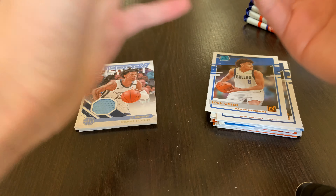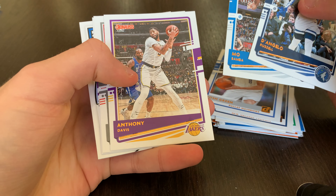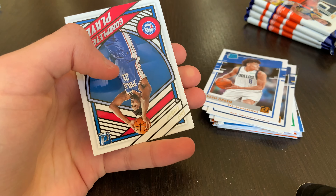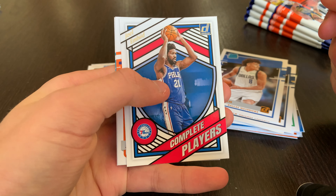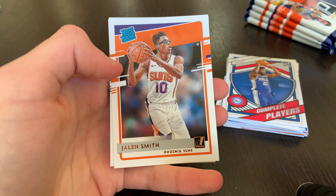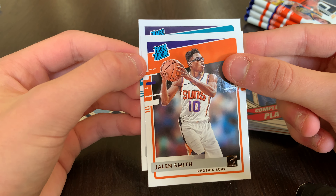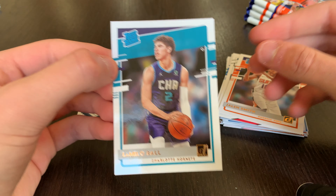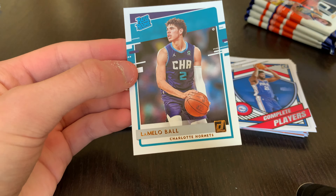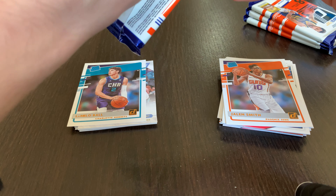Next pack: D'Angelo Russell, Mo Bamba, Anthony Davis — good to see him back — Hassan Whiteside, Marvin Bagley, Joel Embiid Complete Players. Jalen Smith base rookie, and it looks like after every Jalen Smith in these blasters there's a LaMelo Ball — and it is a Hornets card, LaMelo Ball rookie! I guess that's just how they packaged it. Really good box so far with Haliburton and LaMelo.